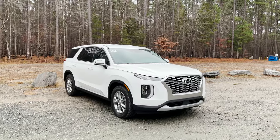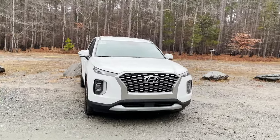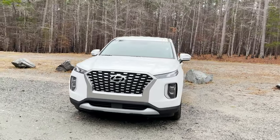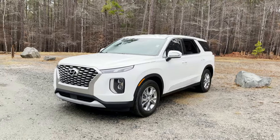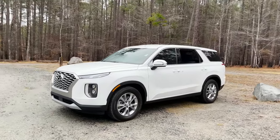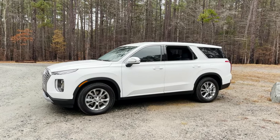This vehicle was given to me for evaluation by Fred Anderson Toyota. So if you're in the Raleigh, North Carolina area looking for a used vehicle, certified pre-owned, or new — Fred Anderson Toyota. I'll put a link in the description section. Check them out at fredandersontoyota.com.